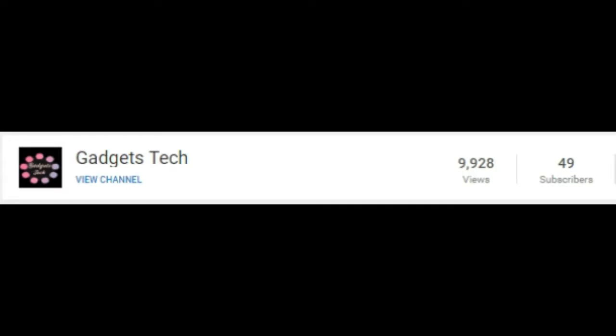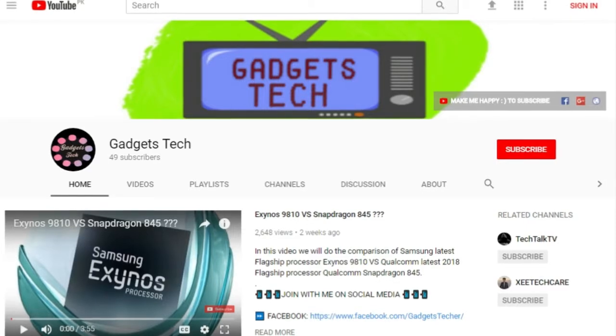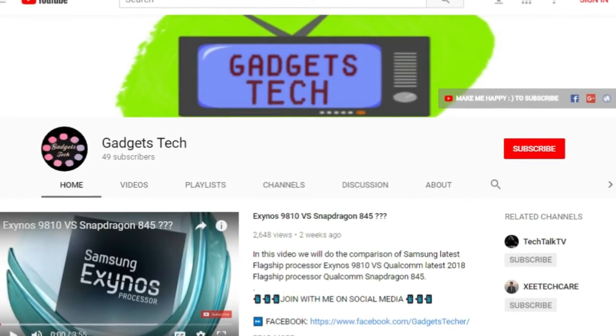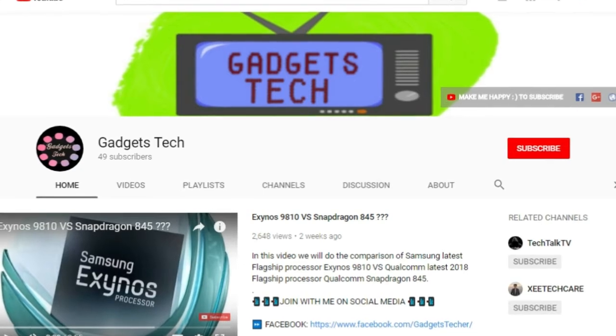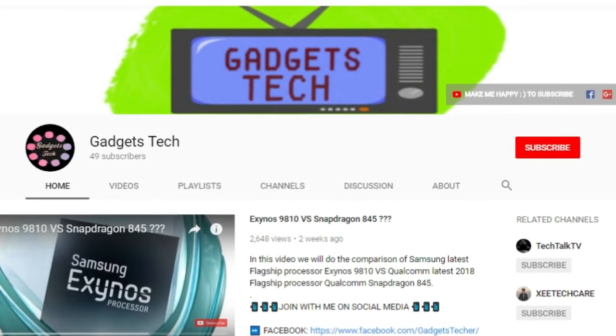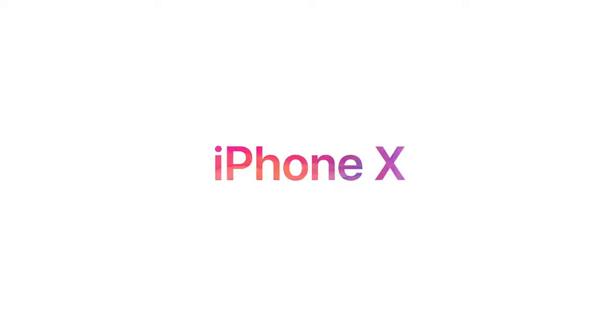Hey guys, I'm back again and this time we are just going to cross 10,000 views and 50 subscribers. Thank you so much guys for all of your love and support. For those who are new to this channel, don't forget to hit the subscribe button for upcoming tech videos, because I upload a video almost daily.